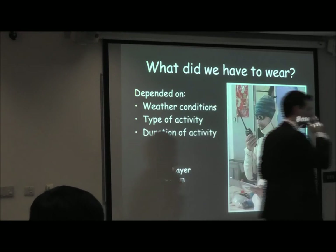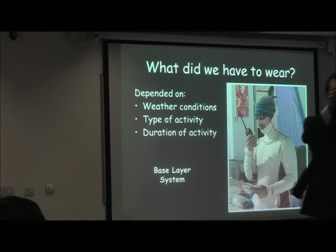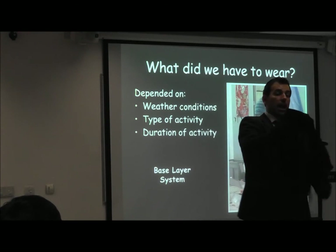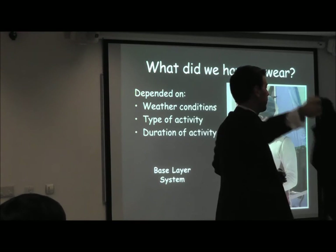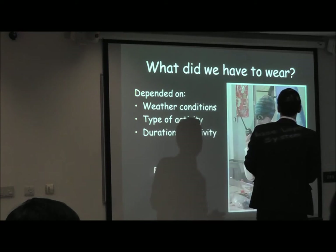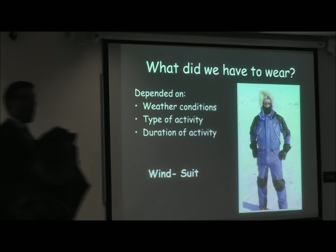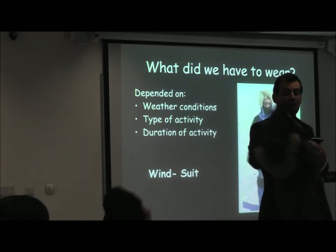There's a base layer system as well which I can pass around — you're welcome to try it on. This is a Norwegian army vest. You can see lots of little holes inside, which allow you to breathe in and out and create a layer of warm air. It doesn't look very warm but it's merino wool — very, very warm. The wind suit is made of Gore-Tex, and although they claim it's very breathable, it's actually not as breathable as you'd think. A lot of times the ice can freeze inside.